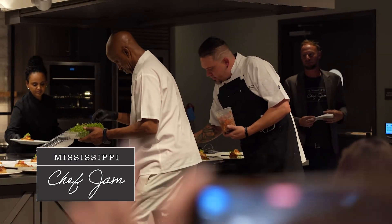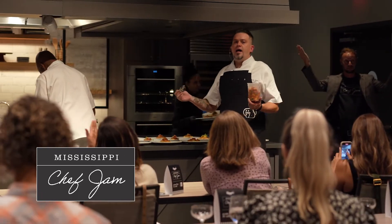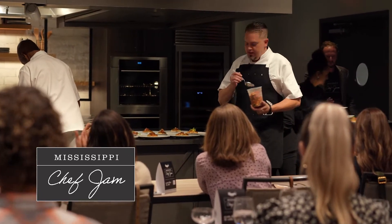This dish is what won me the King of Mississippi Seafood. If you guys aren't familiar, I am currently the King of Mississippi Seafood. My name's Cooper Miller. I'm from Tupelo, Mississippi. I have a nice little restaurant there called Forklift.